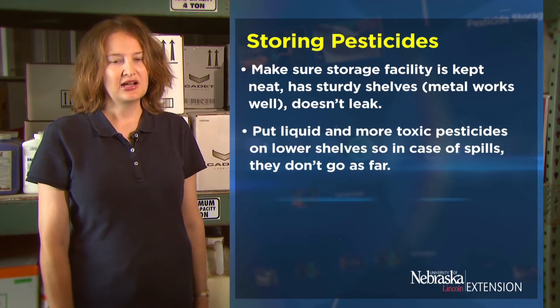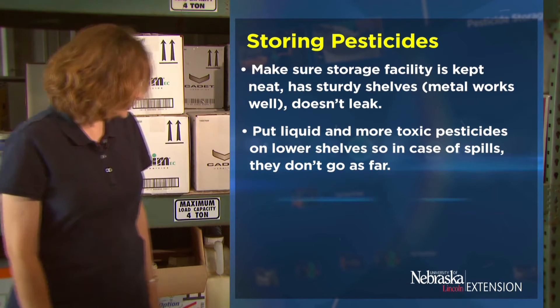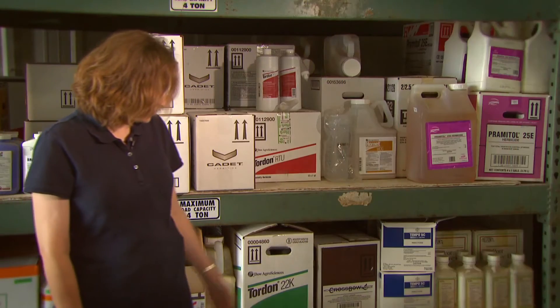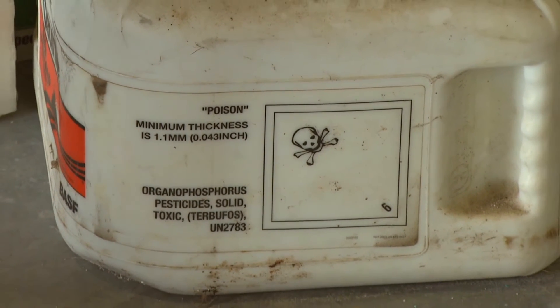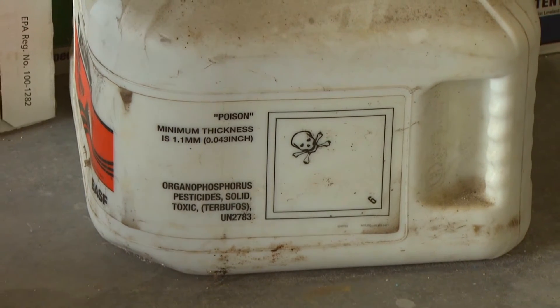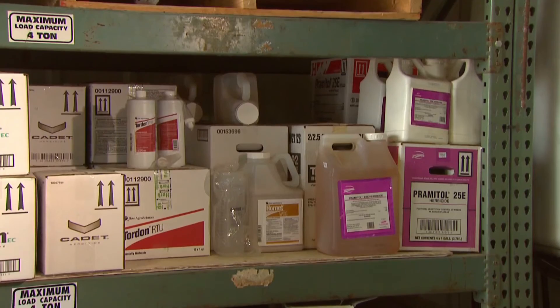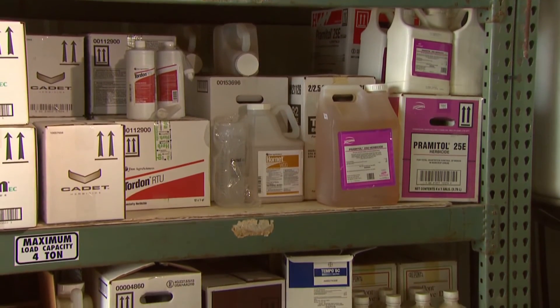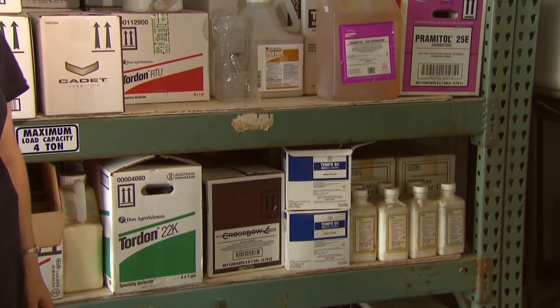Put liquid and more toxic pesticides on lower shelves as this will help in case there's a spill. For instance, we have a skull and crossbones poison-labeled pesticide here that's on the bottom floor, so if that would spill it wouldn't go very far. Keep granular pesticides higher up and your liquid pesticides on a lower shelf. By following these guidelines you will be able to protect yourself and the environment from pesticide spills.